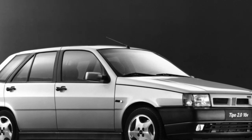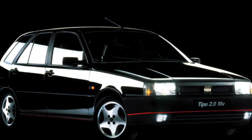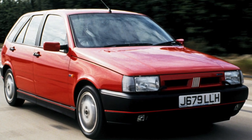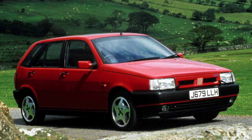Cars are well protected from corrosion — about 70% of their body panels are galvanized, and on some Tipo models the trunk lid is made of plastic. There are complaints in terms of visibility only to Tempra sedans: the lower edge of their rear window is too high, so when reversing, the extreme rear dimension of the car is not visible.